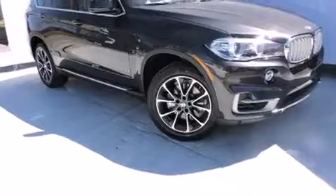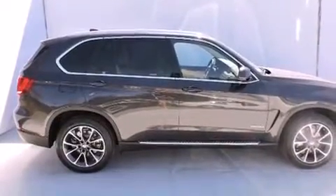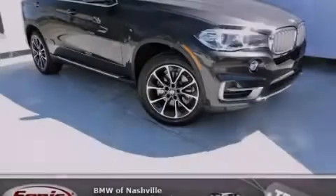With an EPA estimated rating of 27 miles per gallon on the highway, fuel efficiency does not take a back seat. Call or visit us right now and arrange your test drive today.